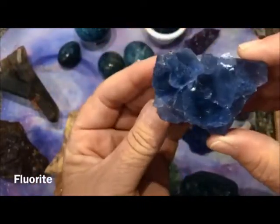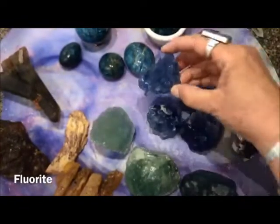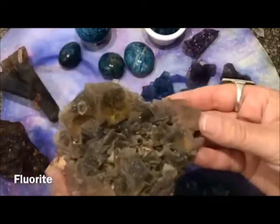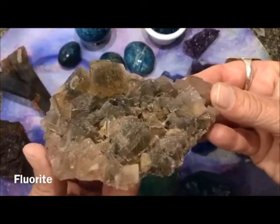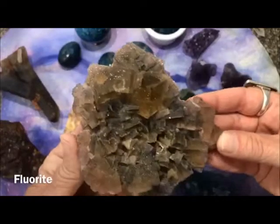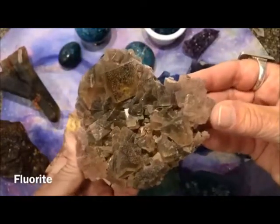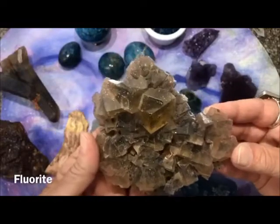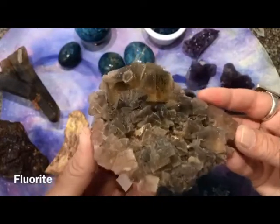You can kind of see how fluorite grows by looking at this piece — it grows in a cubic formation, an octahedron. There's another piece here that shows you the growth formation of what fluorite looks like. Inside, if you go in there and look with a microscope, it's going to be made up of all these little tiny octahedrons. That's the molecular structure, the crystalline structure of this stone.